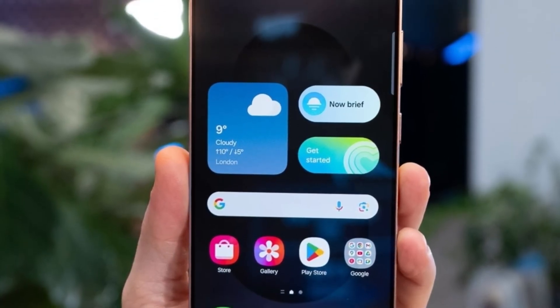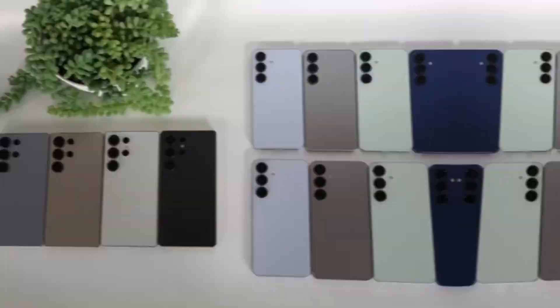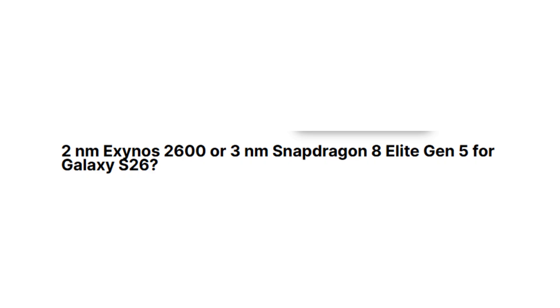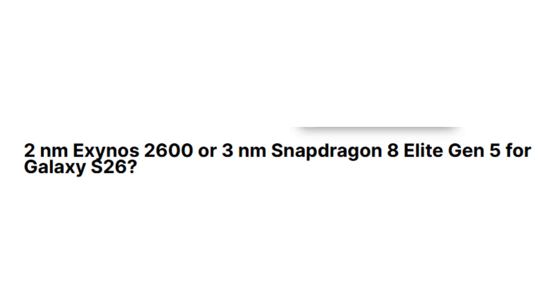Samsung has finally confirmed that its next Exynos chip is on the way, and this time it's arriving earlier than expected. The Exynos 2600, built on a 2nm process, has already entered mass production ahead of schedule.